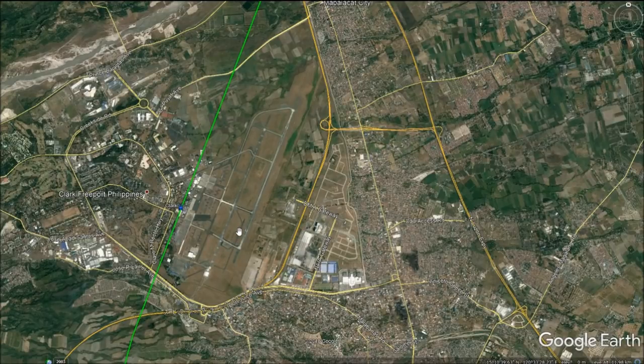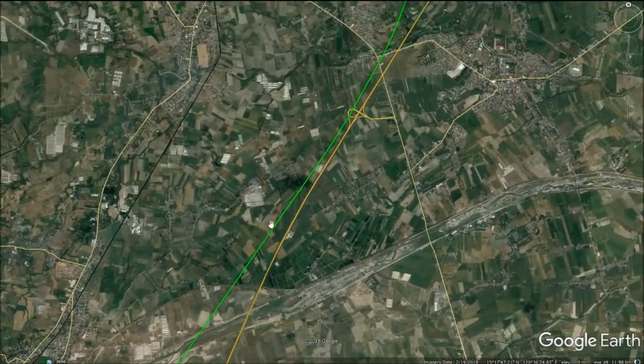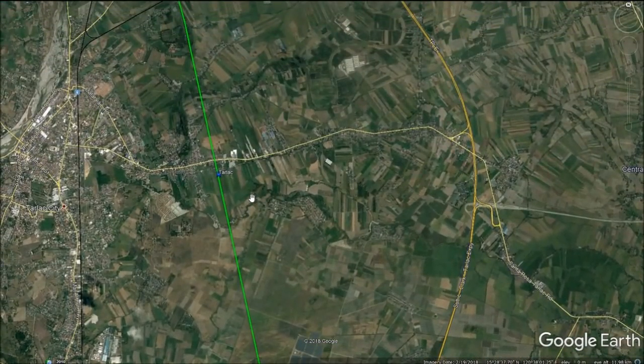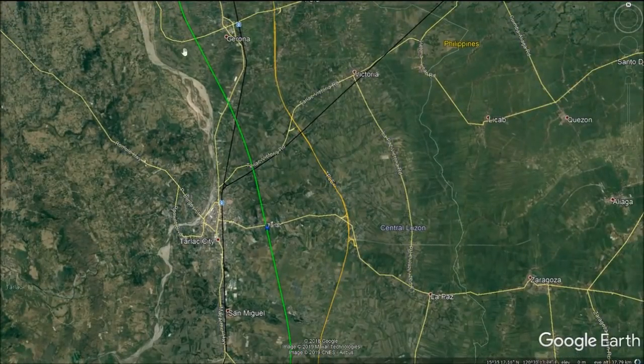Clark Station will also play an important role in allowing Clark Airport to serve as Manila's second airport, enhancing the region's integration into the global network. Just north of Clark Airport, the line will re-emerge to ground level before crossing the Sacobia River. Trains will continue at 350 km per hour before reaching Tarlac Station. This regional intermediate stop will serve not just the nearby city of Tarlac, but also surrounding towns such as Concepcion, Victoria, and other nearby areas.